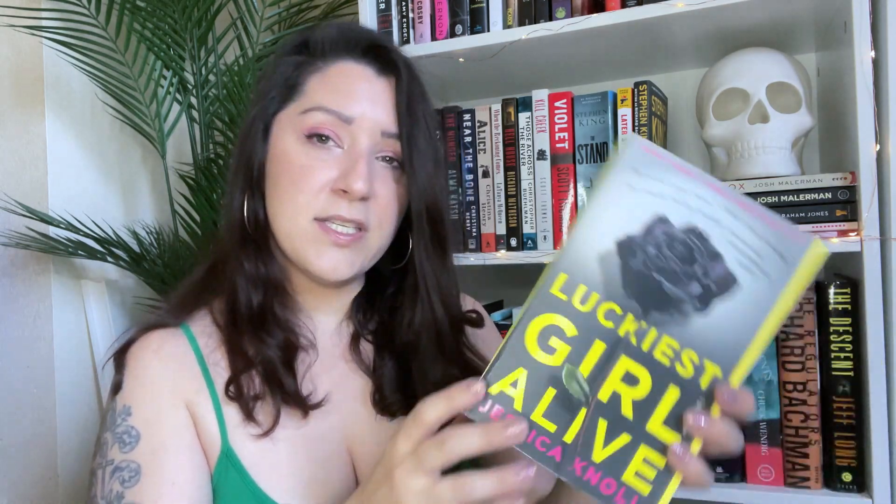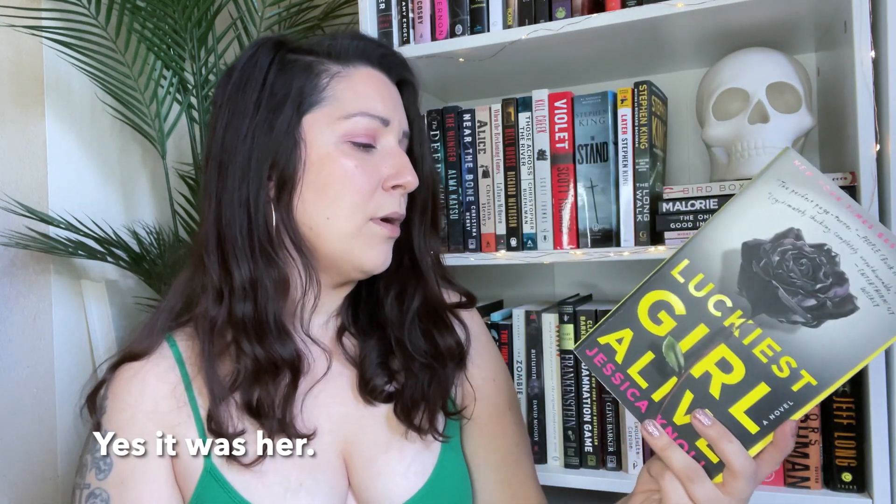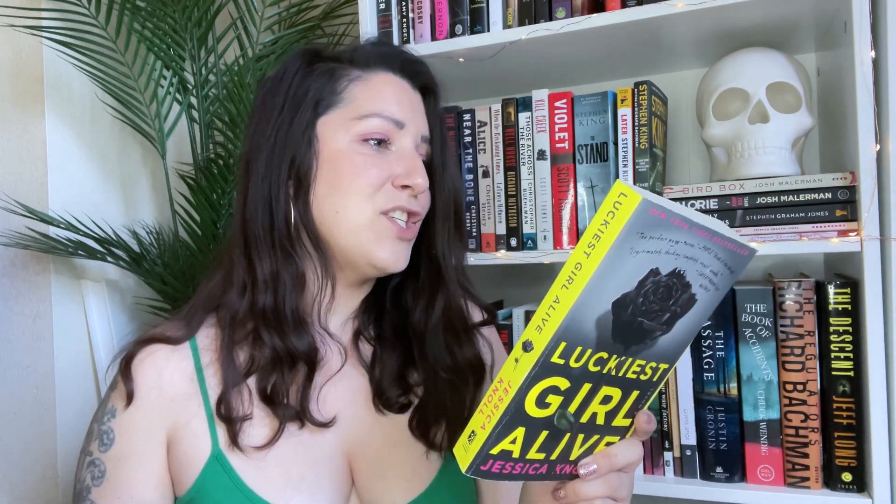Luckiest Girl Alive by Jessica Knoll — I recently heard somebody talking about this as an underrated thriller, maybe Emma from Drinking By My Shelf. The blurb says it's a huge summer read, dark, twisty, with razor-sharp writing and propulsive prose. The reveal is described as a legitimately shocking, completely unputdownable sequence that unfolds like a slow-motion horror film. Sounds fun — I love the cover. Love me a black rose.